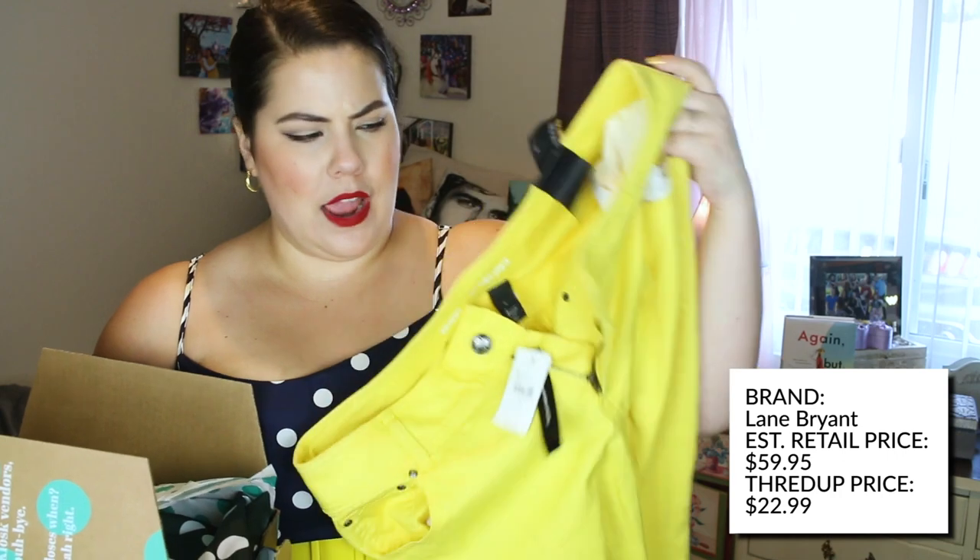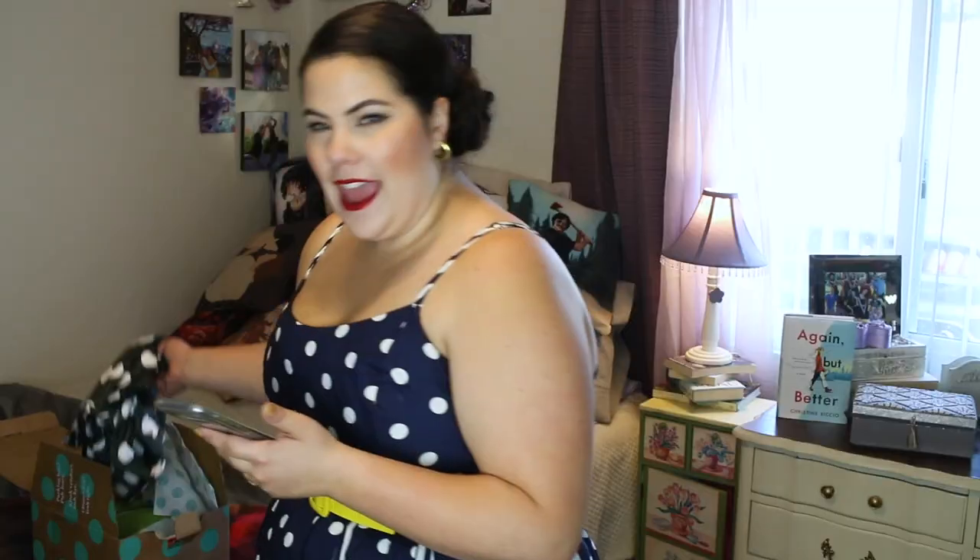First up, I have some yellow pants — that's right, yellow pants! These are from Lane Bryant, they still have the tag on them, and they were $22.17. With my coupon code you can get 30% off. I thought these would be super fun for summer or spring. I'm really into yellow, so why not have it in pants form? I love Lane Bryant for their pants fit.